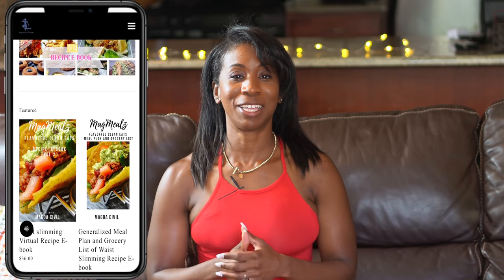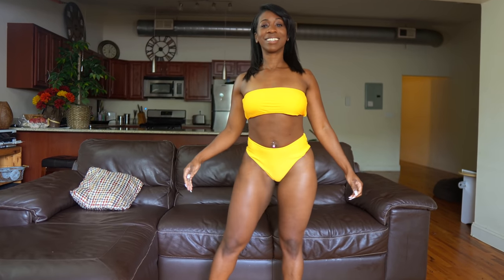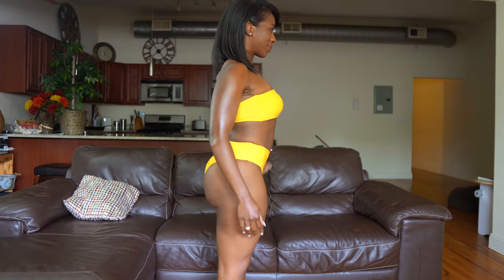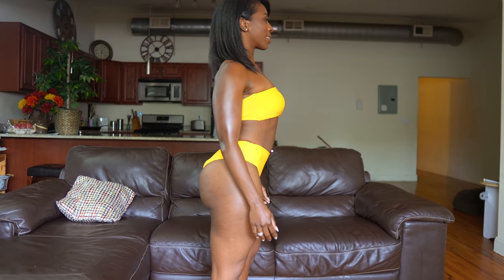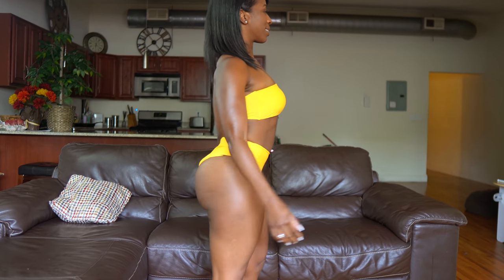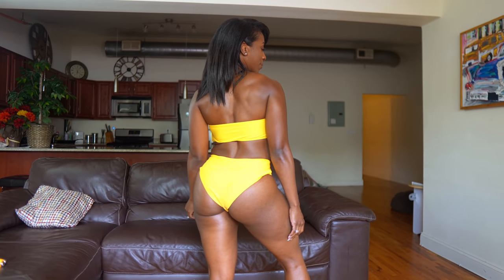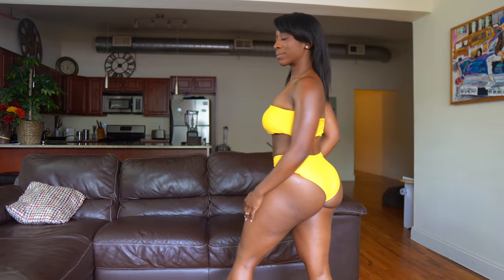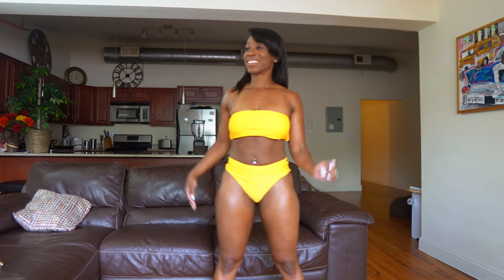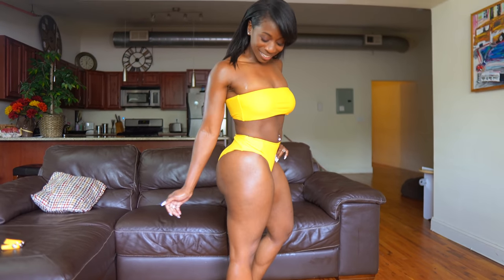I got the yellow bandeau top with the bikini bottom — I purchased that from Amazon. What I loved about it was I didn't have to buy them separately; they came together. It was a lot more affordable, and you have the option to buy the top and bottom together without paying extra fees. It was super inexpensive and it looks super cute too.